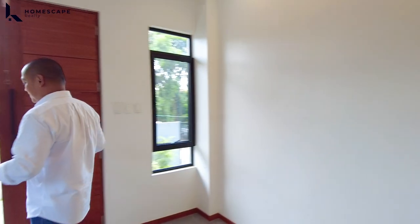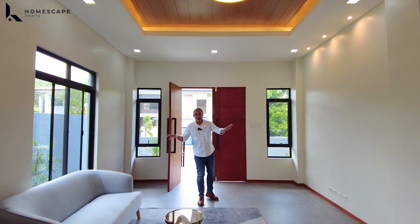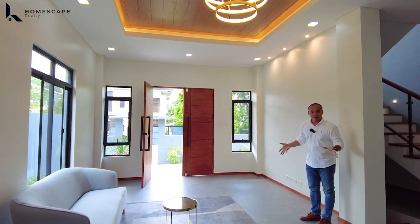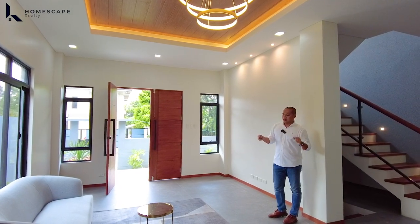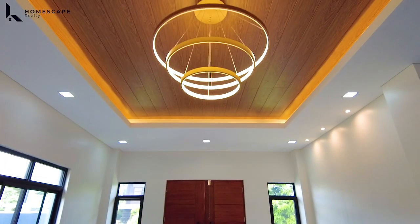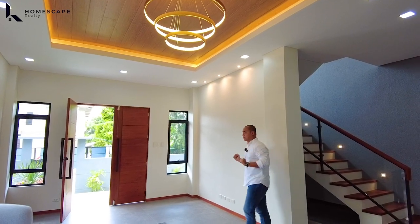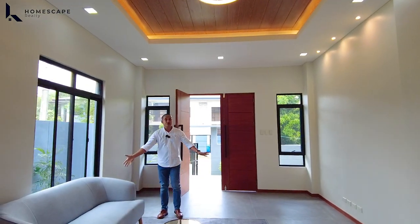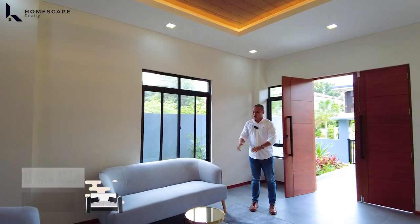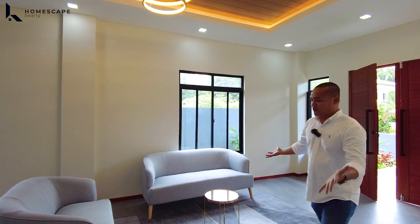Upon entering the main door, you will be welcomed by an open layout design for the entire ground level. This will be your living or receiving area — very spacious. At the price of this property, located in Quezon City, we can say this property is very affordable. For our ceiling in the receiving area, we have a cove ceiling design with spandrel ceiling installed with wood-grain design, with hanging lights included in the selling price. By the way, all furniture and appliances you see are all included in the selling price. We have this couch, carpet, and center table.